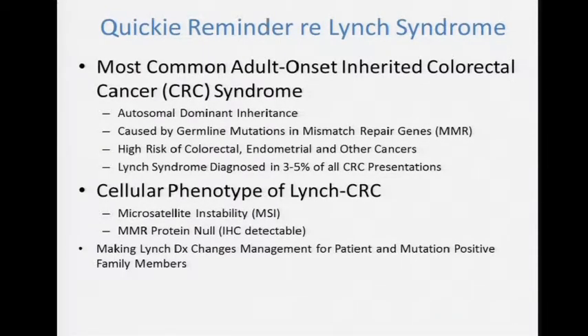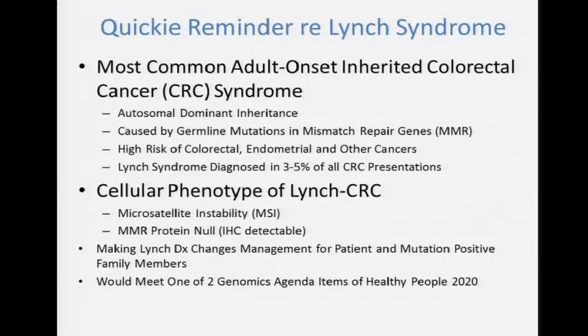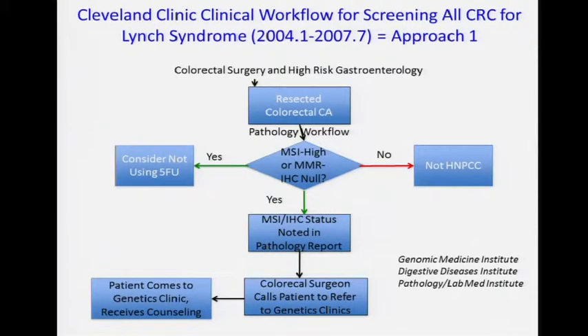Making a diagnosis changes management for the patient and their family members. If we did that, it would come a very long way in meeting one of the two agenda items of Healthy People 2020. The other agenda item is trying to identify every inherited breast cancer syndrome.